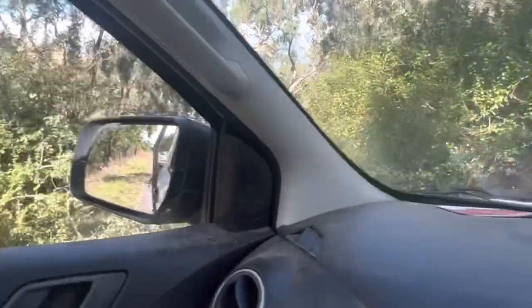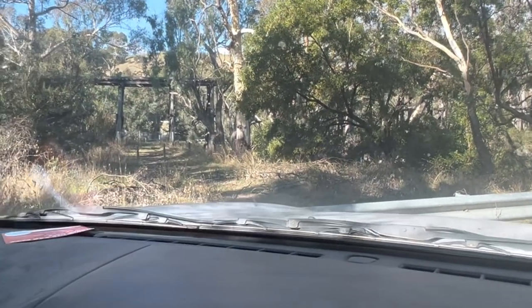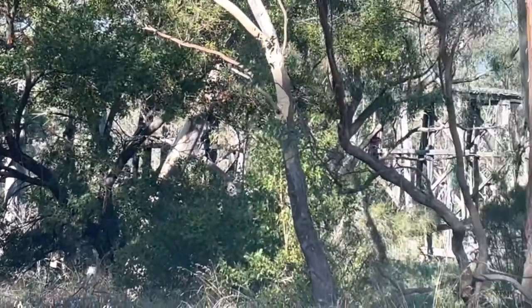Just driving along this track I can see it through the trees — my goodness, that does look interesting. This is an old road here but there's a bridge. Look at that, that is really interesting, I think we should go and have a look. So here we are at the bridge site. It's actually called the Mollison's Creek Bridge and it's in a town called Pylong — funny name, Pylong. Anyway, this must be Mollison's Creek because that's where the bridge is. Let's go have a look.